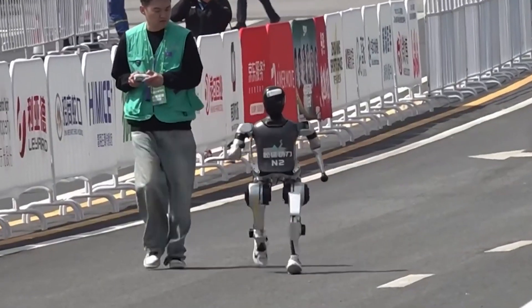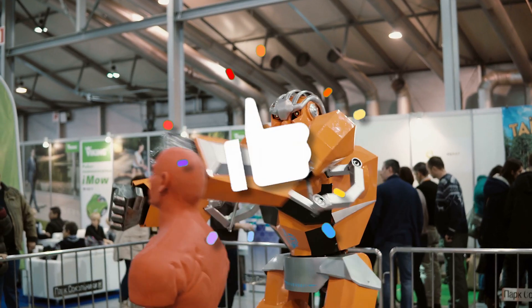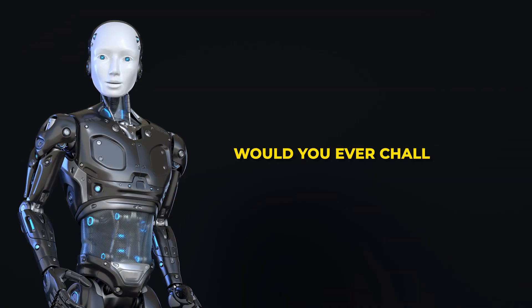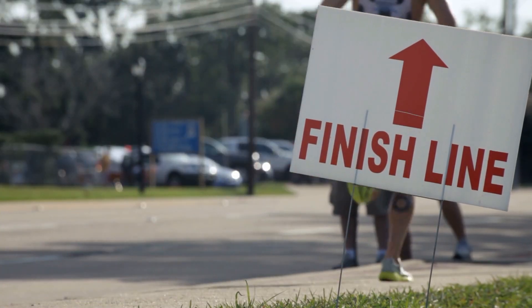If this glimpse into the future blew your mind, make sure to hit that subscribe button and smash that like button if you're excited to see where robotics goes next. Drop a comment below — would you ever challenge a robot to a race? Until then, we'll see you at the next finish line.